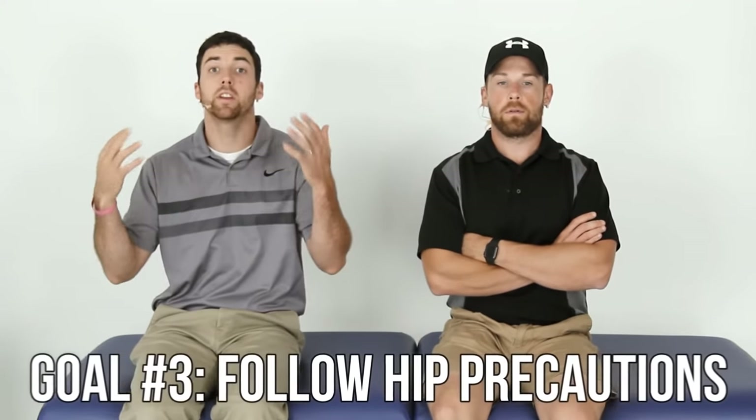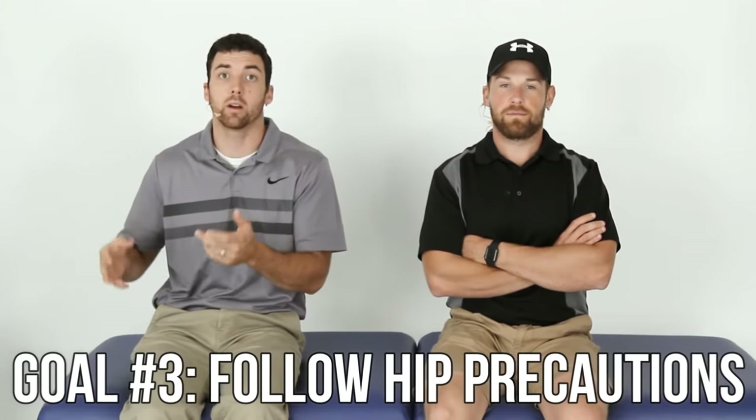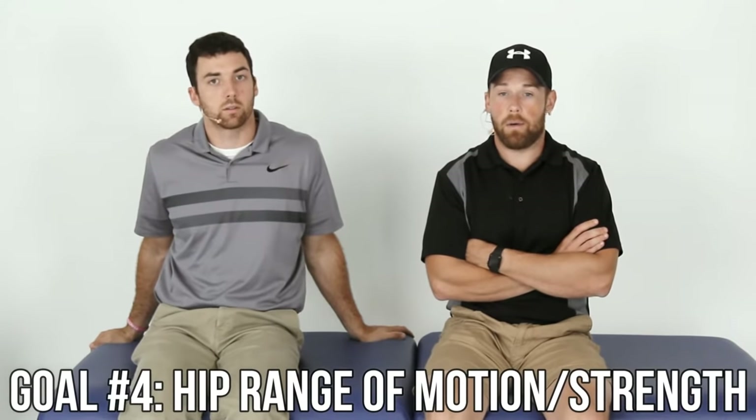Number three: continue following your restrictions. Whether you had a posterior approach or an anterior approach, your surgeon will tell you that. We want to avoid a dislocation — it does not happen often, but it's worth mentioning. Goal number four is to keep progressing your range of motion, also working on strengthening your hip and leg, and work on your walking or gait quality — your range of motion within your restrictions.